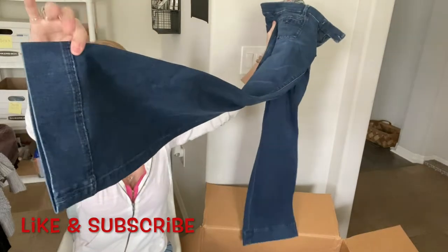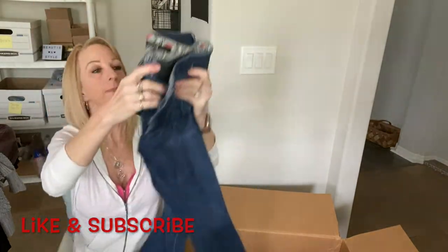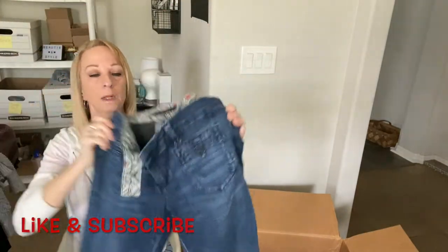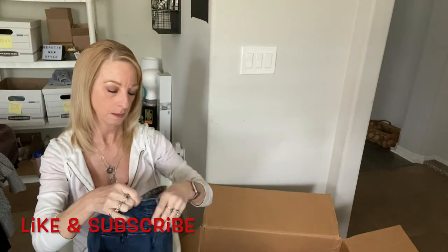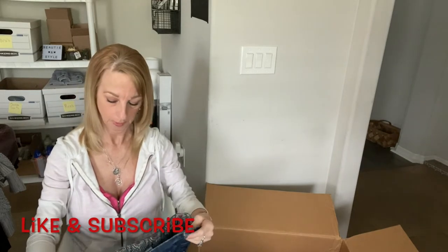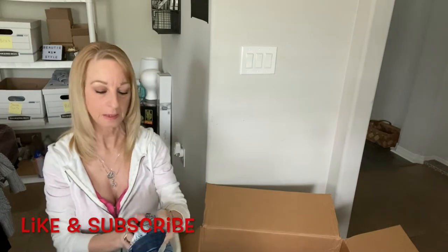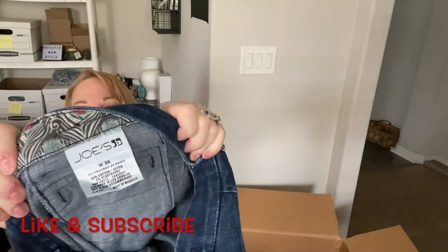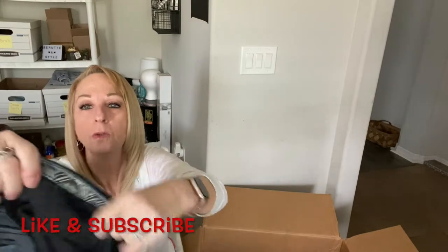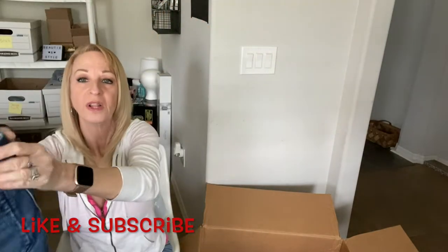Here's another pair of jeans with wide flare legs and a big hem. They are Joe's Jeans, size 28, flare leg style.